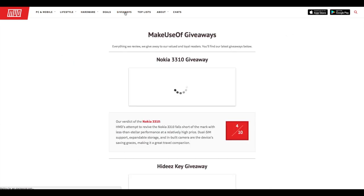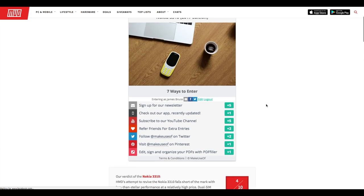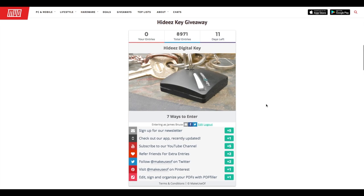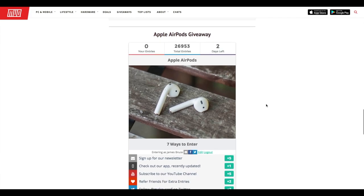So that's four awesome and one not-so-awesome gadget. You can go and enter to win over at makeuseof.com/giveaways. So what are you doing still watching this? Click the link. Enter. Get awesome gadgets. Until next time.